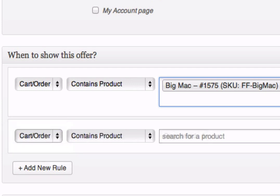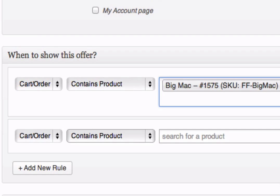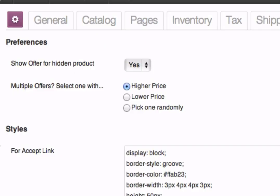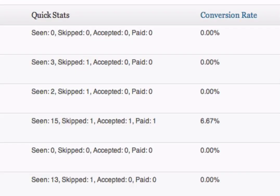By the way, you can create as many offers as you want and there will be situations where two or more offers match all the rules. Smart Offers lets you pick a winner easily — you can opt to show the offer based on its price or pick one randomly. This way you can create a bunch of offers, track their conversions and only keep the ones that work to your satisfaction.